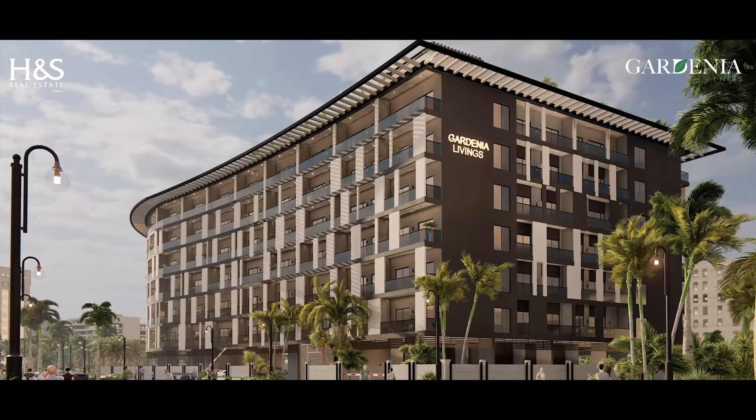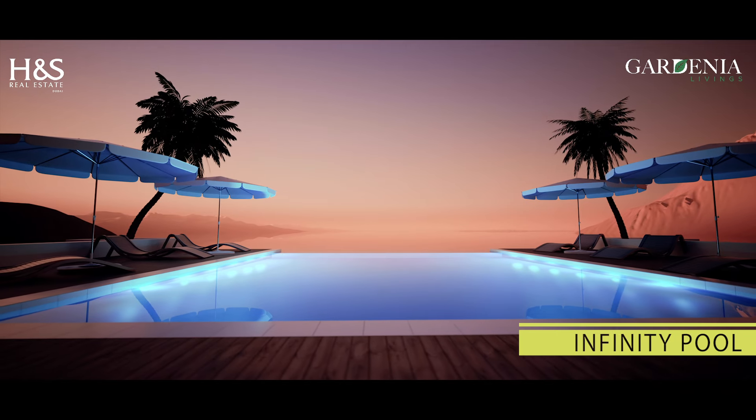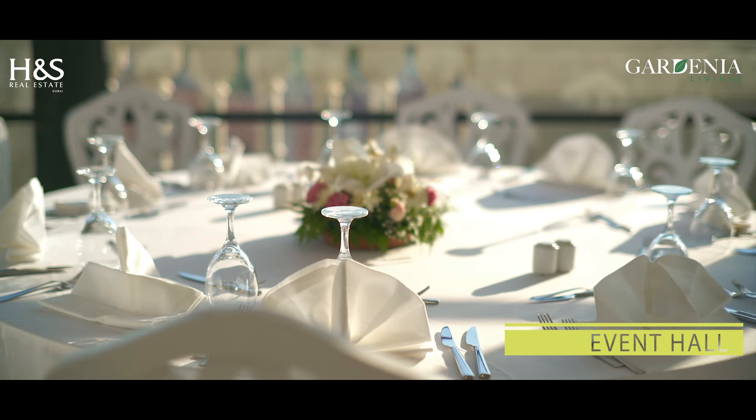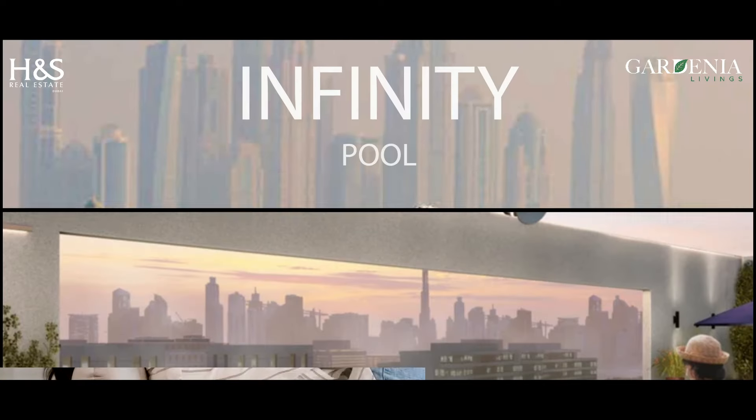This modern architecture offers you a rooftop fitness center, infinity pool, event hall, kids playing areas, barbecue area, and many more.